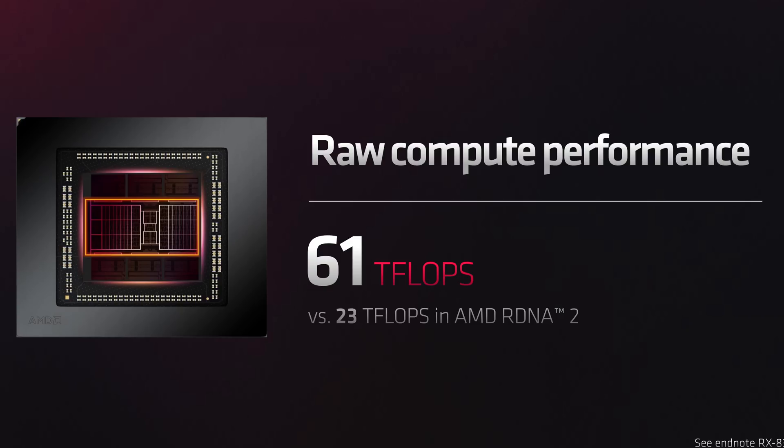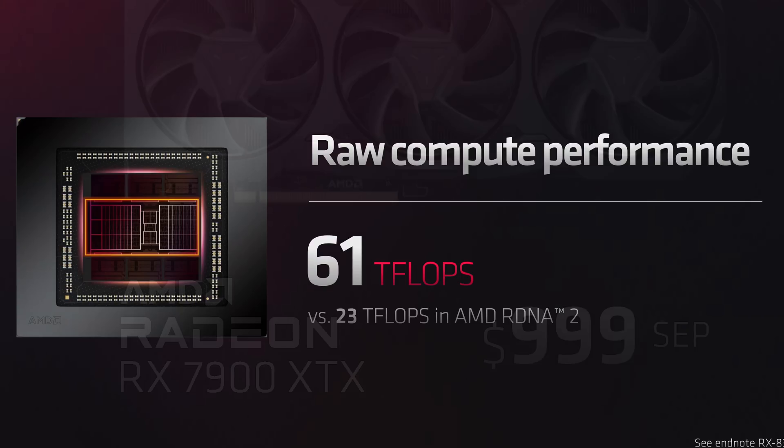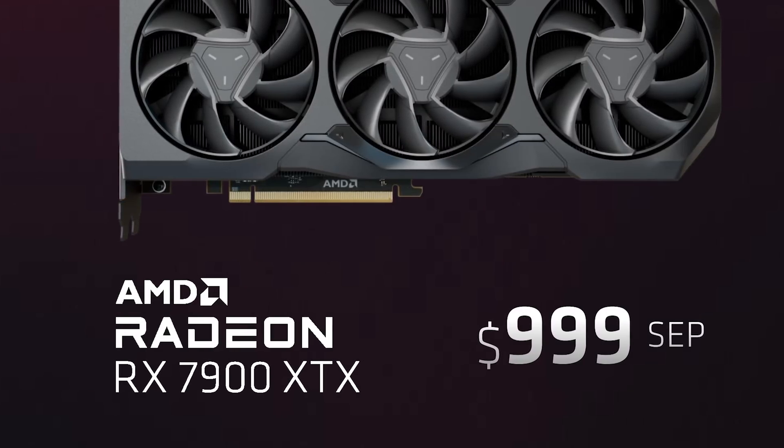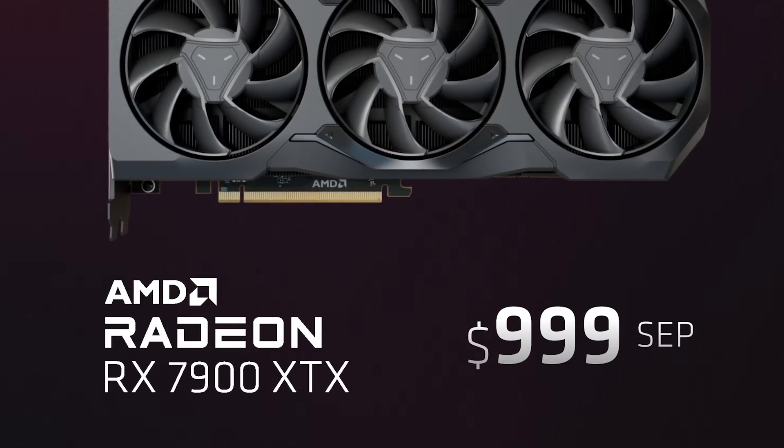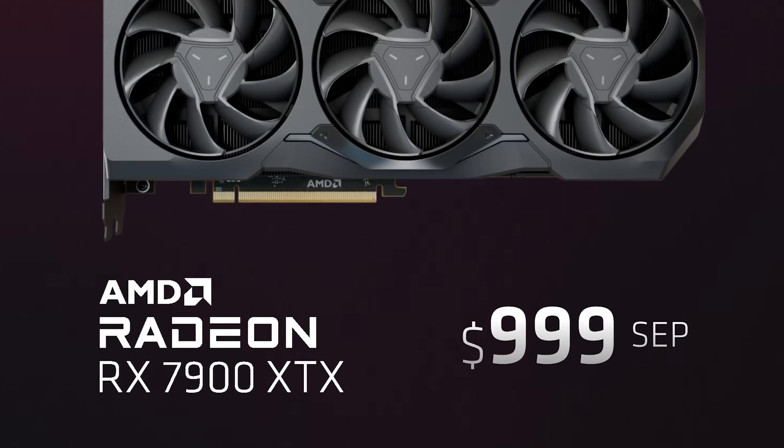It is much lower than the RTX 4090's whopping 450-watt rating, so perhaps AMD has the more efficient design this time around. The RX 7900 XTX will be available on December 13th, priced at $1000, and we'll get to discussing advertised value in a moment.